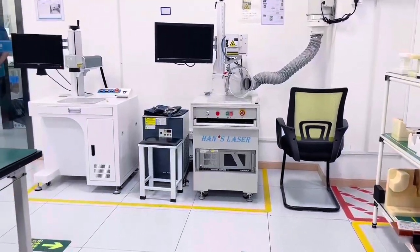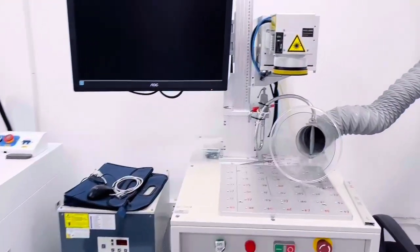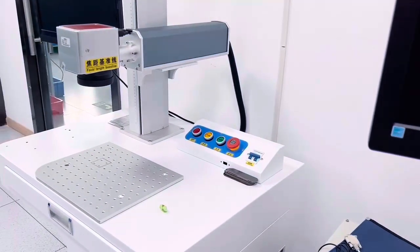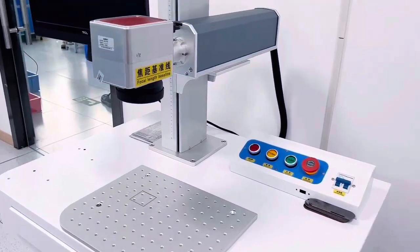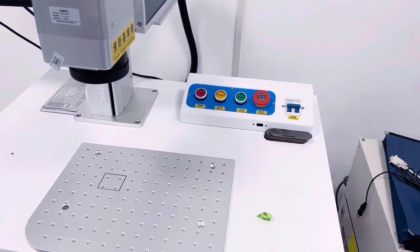This is our laser device. We can provide OEM service by engraving the model and the travel meters specified by our customers on the product.